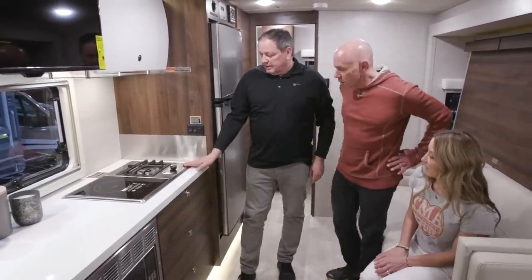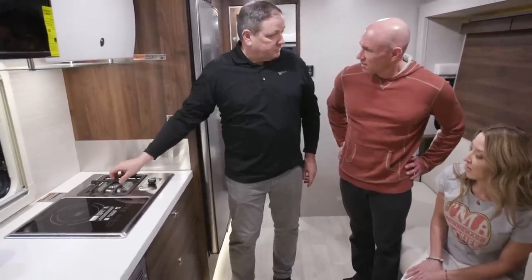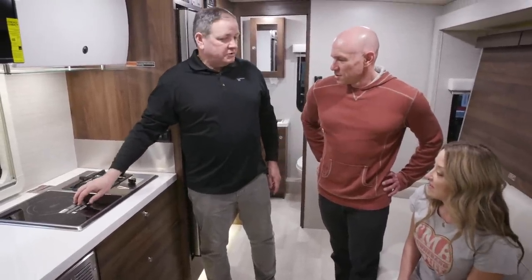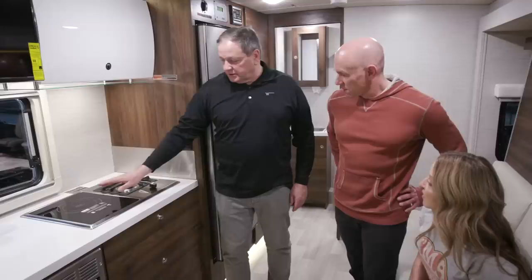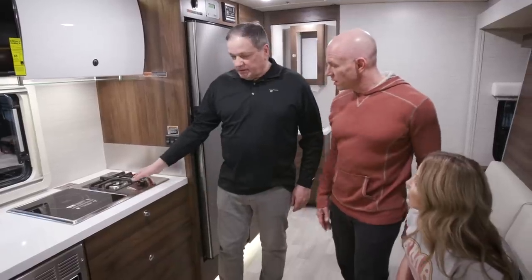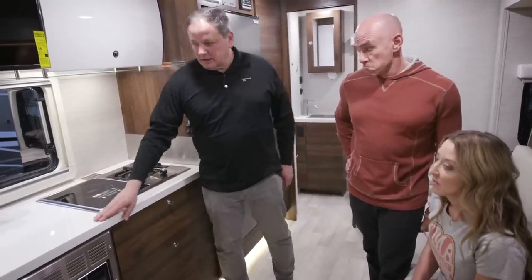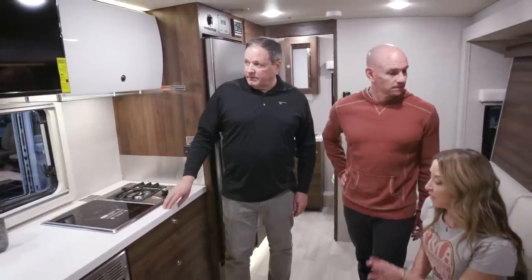The new hybrid cooktop combines LP gas — a high-efficiency, closed burner for easy cleaning — with an induction burner to run off the battery. When you want to cook without using LP you can use induction, and when you want to conserve battery power, switch back to LP. All Views and Navions will have huge galleys with lots of countertop space and big windows.